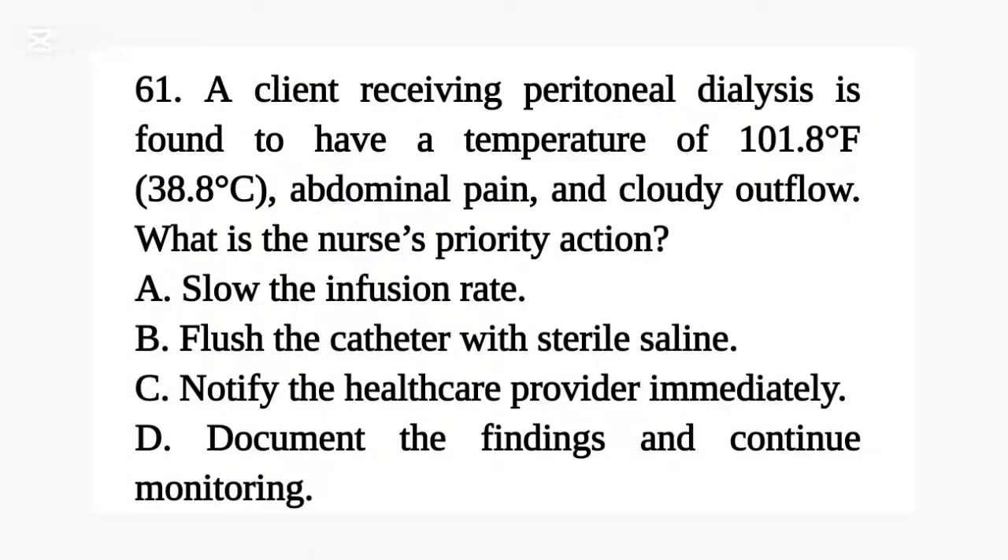Question 61. A client receiving peritoneal dialysis is found to have a temperature of 101.8 degrees Fahrenheit (38.8 degrees Celsius), abdominal pain, and cloudy outflow. What is the nurse's priority action?